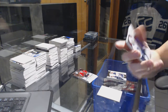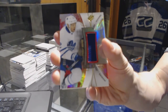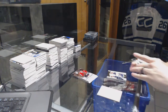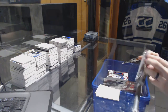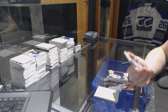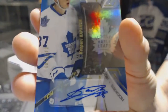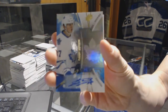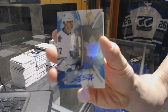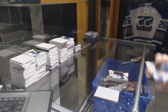We've got a rookie jersey, number 235 for the Toronto Maple Leafs, Connor Brown. And the last pack of the SPX has a blue rookie autograph, number 165 for the Toronto Maple Leafs, Kasperi Kapanen.